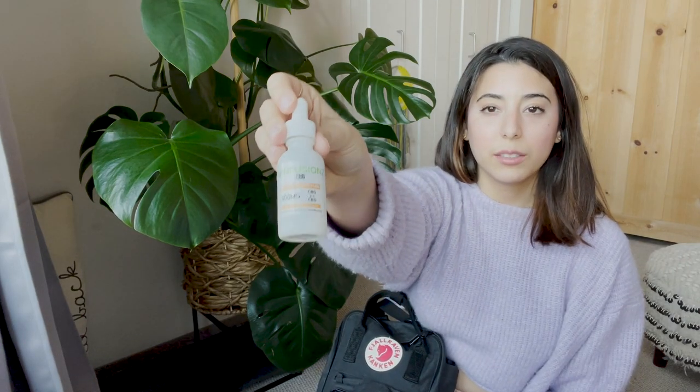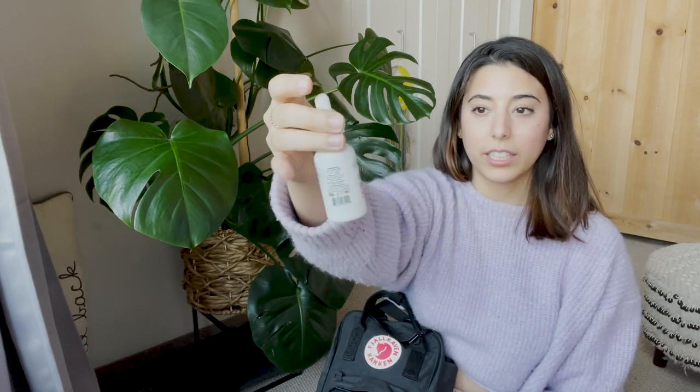Because I have back problems, I have this CBD tincture. I don't really like taking painkillers so I much rather take CBD. This is by Infusions and it also helps with anxiety, so if you suffer from social anxiety or just anxiety in general, this is a really good thing to have on hand.